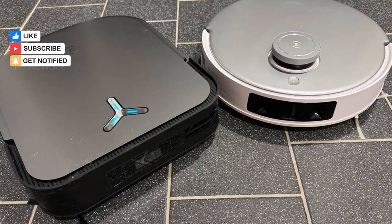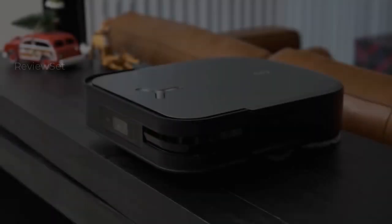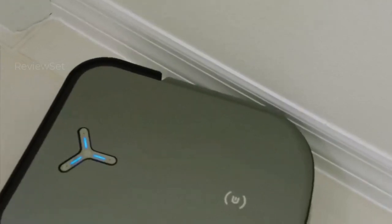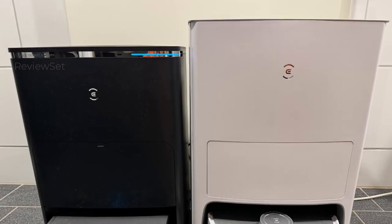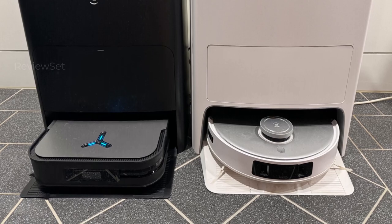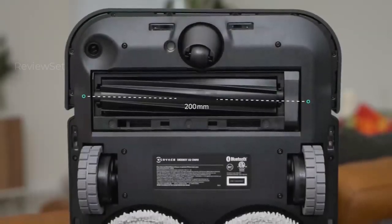The mopping function is commendable, though not flawless. A noteworthy feature is its carpet detection system, which ensures effective cleaning without exposing carpets to damp mop pads. While positioned at a higher price point, the Deebot X2 Omni is a top-tier advanced robot vacuum, making it an appealing choice for those seeking comprehensive and efficient cleaning capabilities.